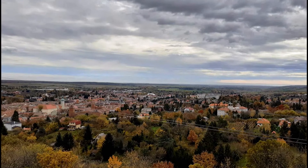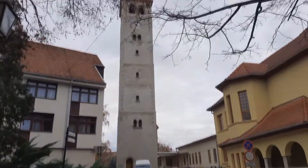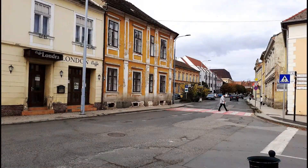The town of Kőszeg has an interesting history. The small town has a lot of beauty. So let's go there.